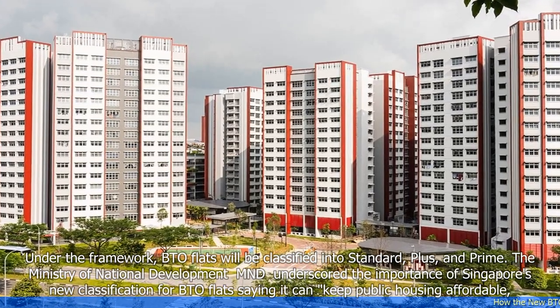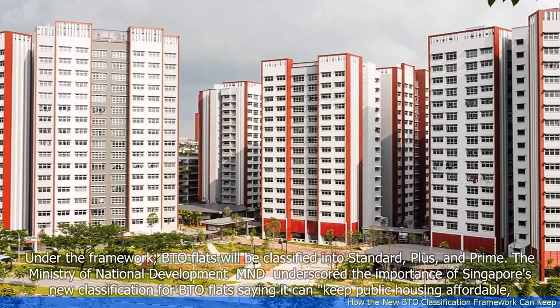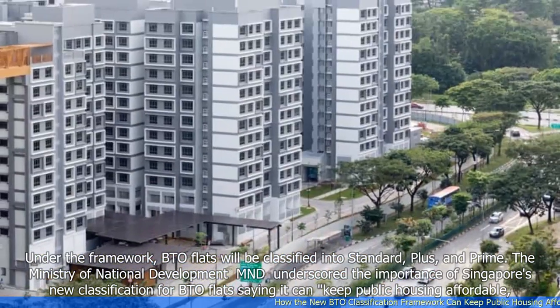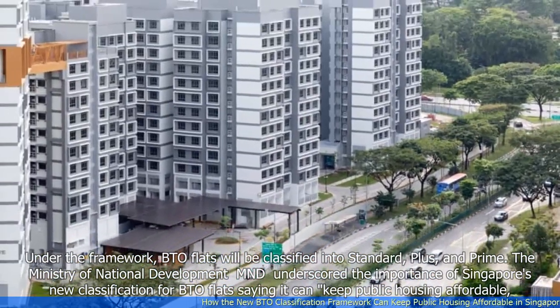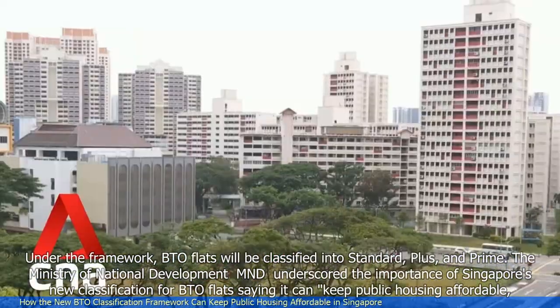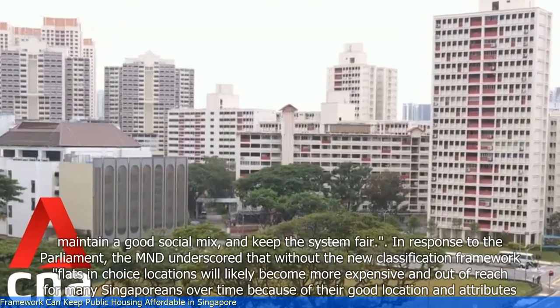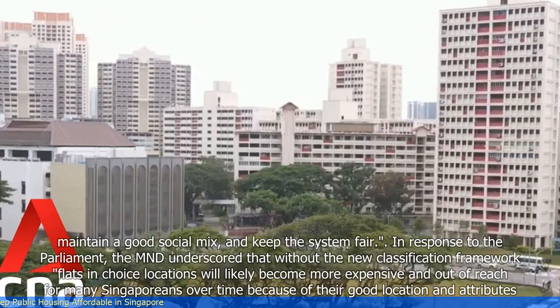Under the framework, BTO flats will be classified into standard, plus, and prime. The Ministry of National Development (MND) underscored the importance of Singapore's new classification for BTO flats, saying it can keep public housing affordable, maintain a good social mix, and keep the system fair.